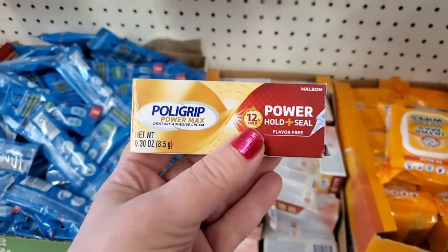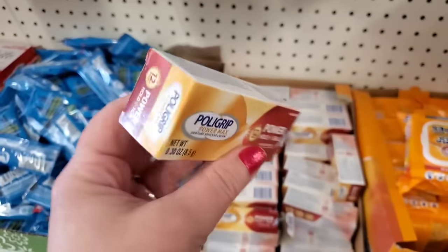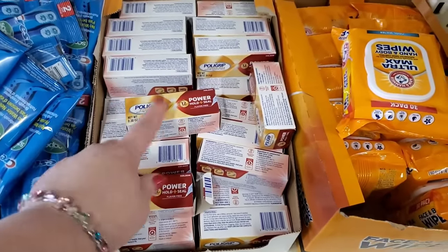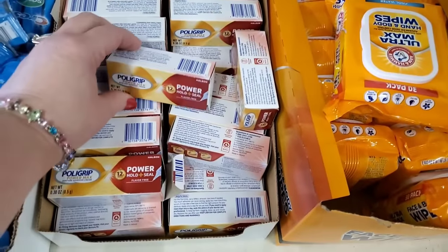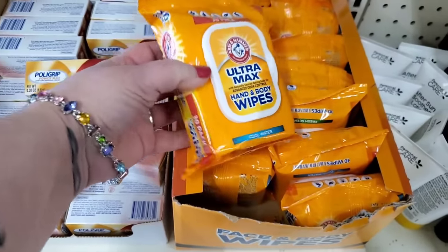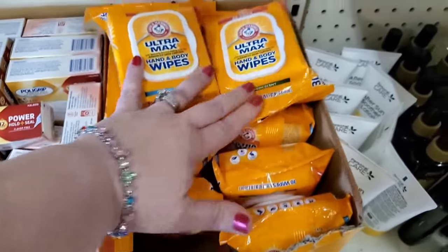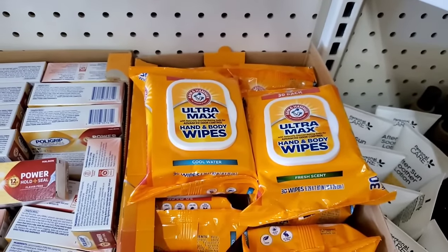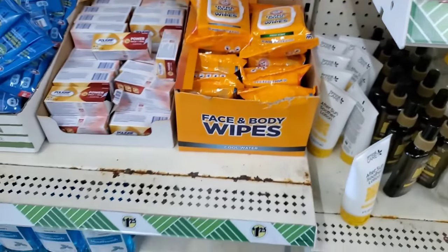This is the new Hold and Seal 12 Hours Polygrip Power Max — it's like a tester size but I don't know how much that is in the regular store. It's good for travel — when you're traveling, you definitely want your teeth to stay in. And Ultra Max Hand and Body Wipes in Cool Water or Fresh Scents — these are actually so good and they've been continuously restocking those. Great because you can use them even in a gym bag for men. Kind of a good scent for anybody.